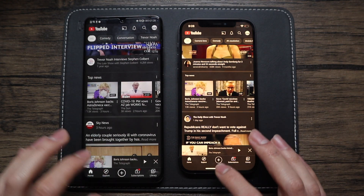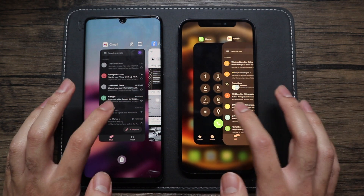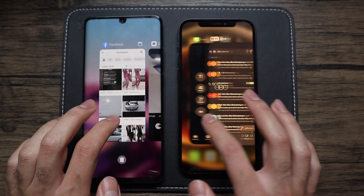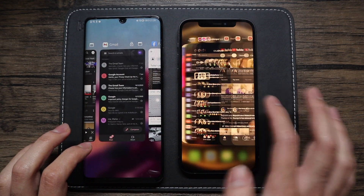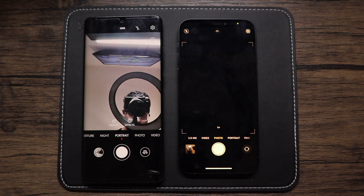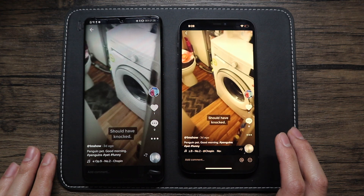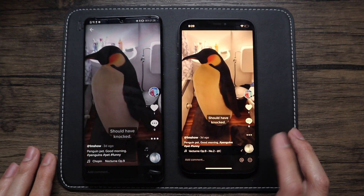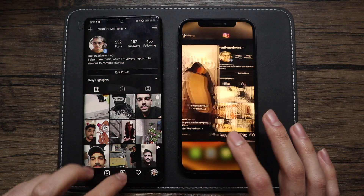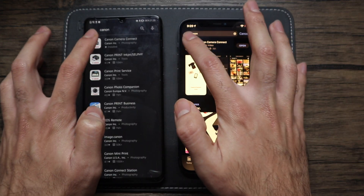And YouTube. Now heading to Gmail — as you can see the RAM management after having opened the apps literally just a few minutes ago is pretty stable on both, but it will be much more interesting once we do the longer-term RAM management, so please stick around until the end of the video. Opening the camera here and then TikTok, probably the most popular app in the world right now, where the iPhone seems to be quicker by a tiny bit. Then going back to Instagram where they're pretty evenly matched.